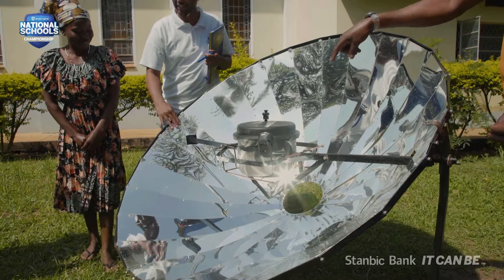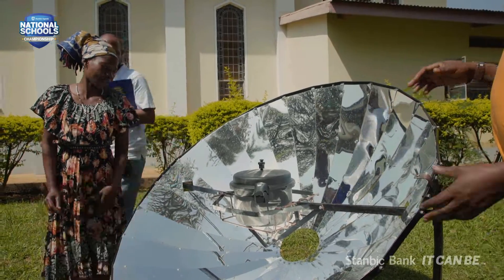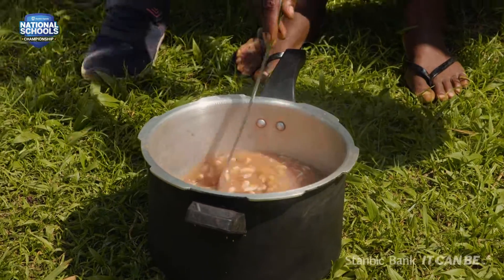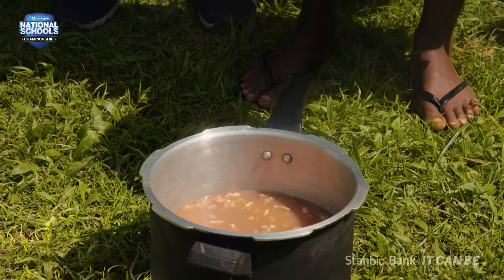I would urge you to buy the solar concentrator because it is time-saving. When you are boiling raw beans, it takes 35 to 40 minutes under constant temperature from the sun and the beans are ready. Secondly, it will also reduce the cost you would have spent paying electric bills or buying other sources of energy to cook.